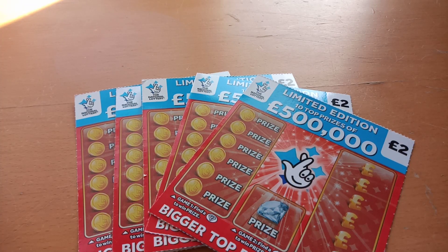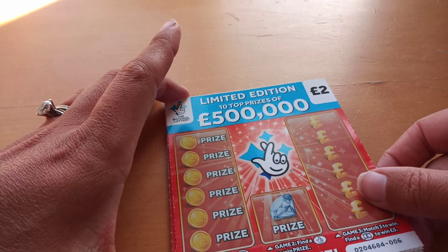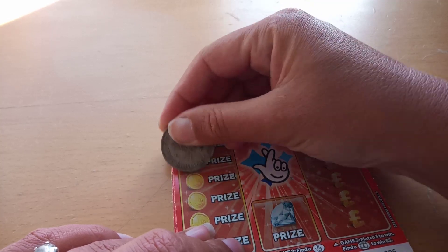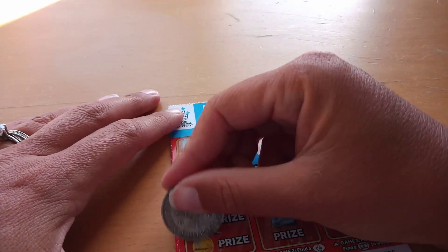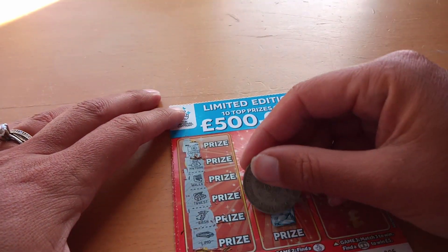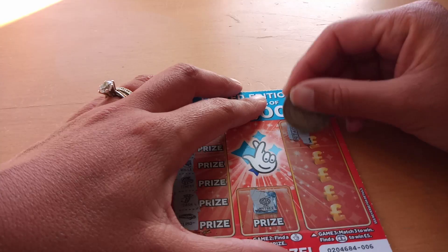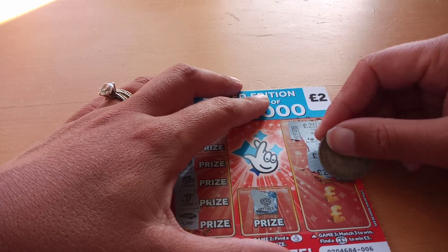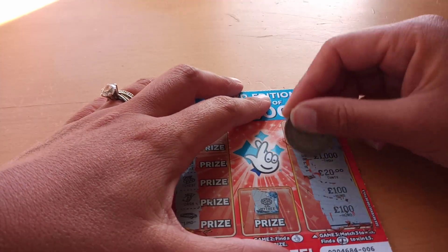Hello everybody, we've got five limited edition five-hundred-thousand-pound scratch cards today. Everybody knows what we have to do — we need to find the diamond on this side. No diamond here, so it's a monetary section, and then three free amounts to match, or the suitcase. Two and five pound — so the first one is not a winner.